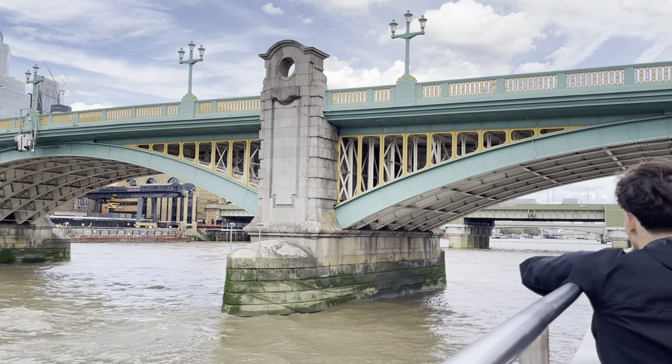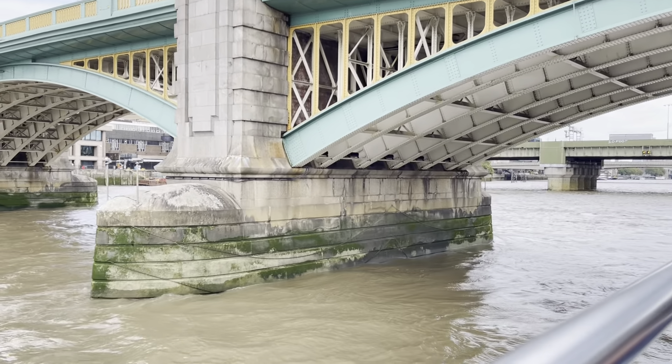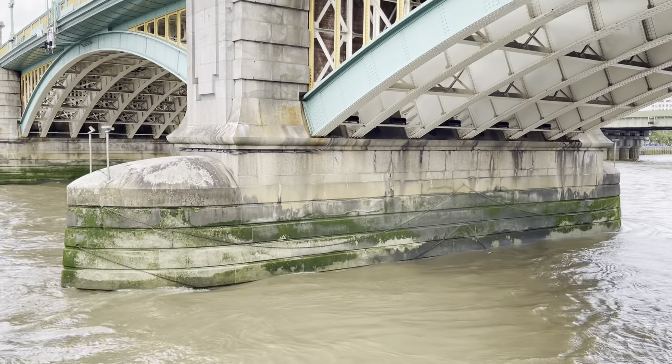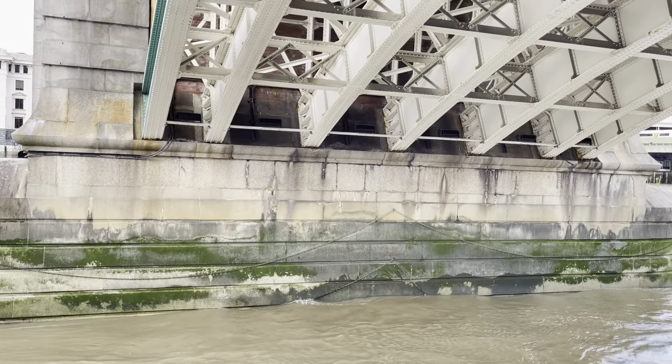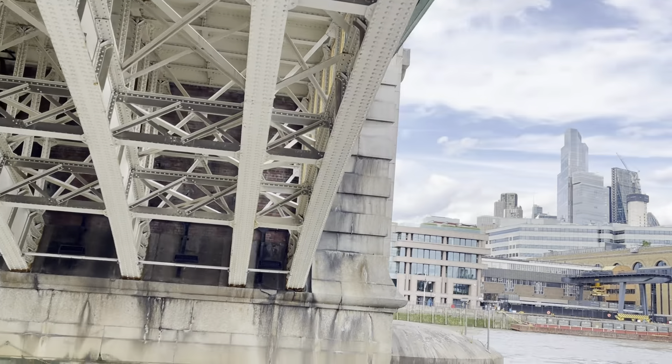This is called Southwark Bridge. Thanks to the Mayor of London, it's become the least used bridge in London. He wants to turn London into a very expensive car park, and he's doing a good job of that, as you can see.